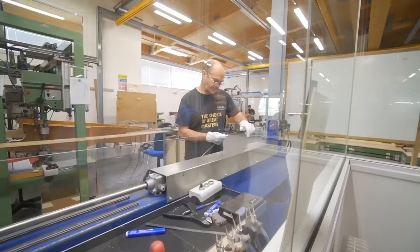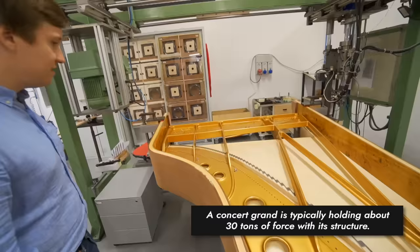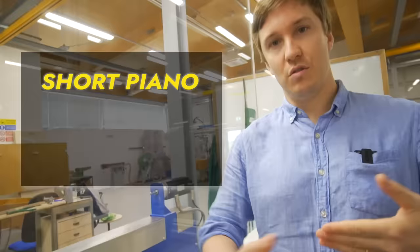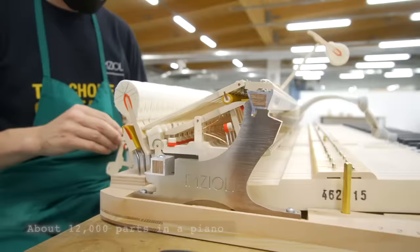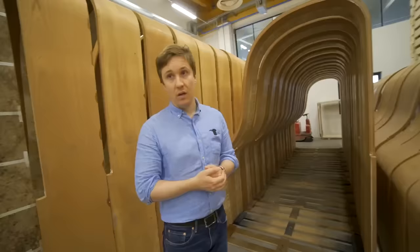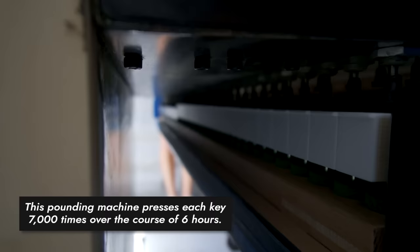Each string holds up to 200 pounds of tension, so with a concert grand with over 230 strings, it's holding up to 30 tons of force with its structure. There are also about 12,000 parts in a piano — 12,000! A lot of this consists of material that reacts to temperature and humidity, which is why it's important to keep these conditions in check, staying in the range of 50% humidity. And this machine can play more notes on a piano than any pianist could — its job is literally to pound on the piano so that it's broken in.